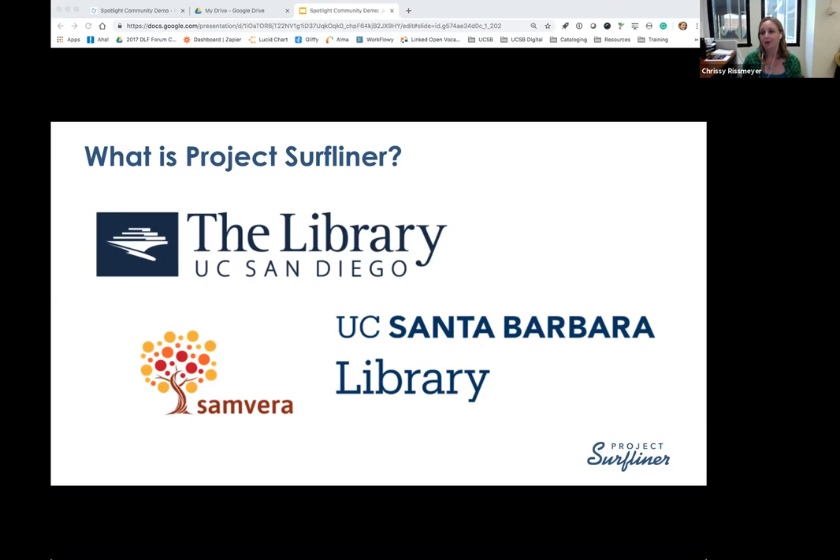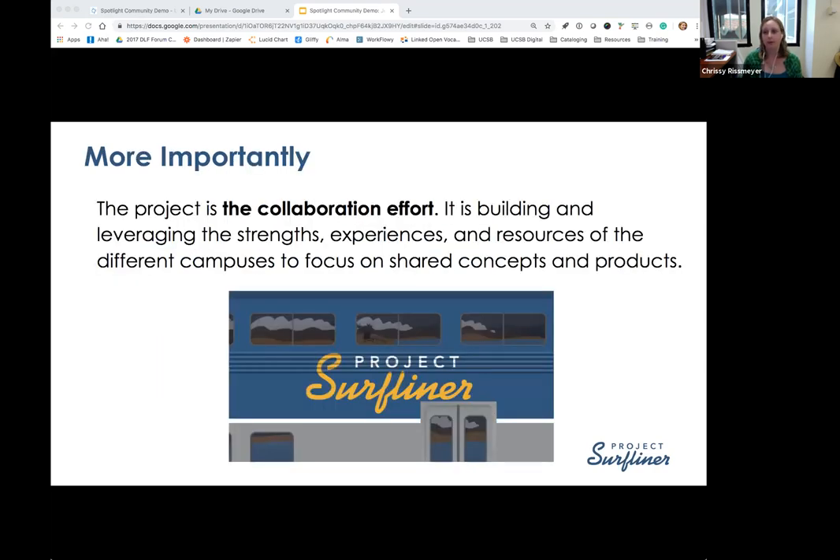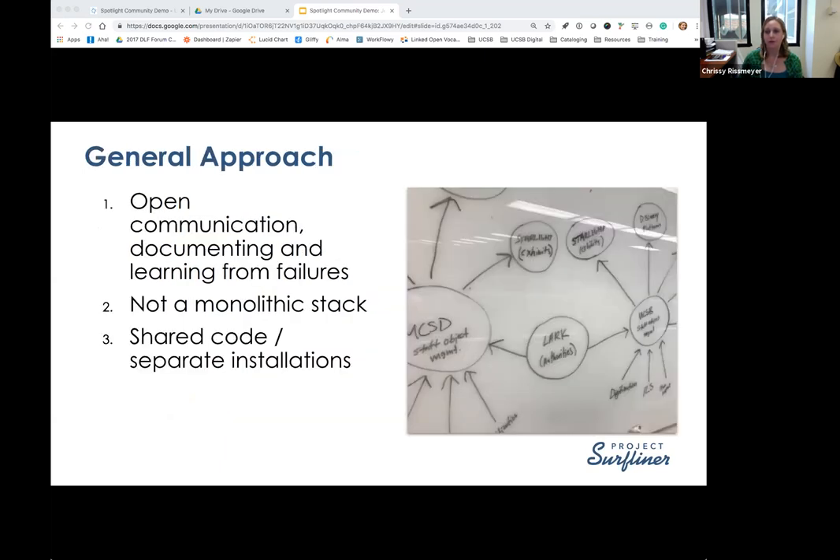We're also hoping that the collaboration may eventually expand to some of the other UC campuses. Project Surfliner is really about the collaboration effort, and it's about building and leveraging the strengths, experiences, and resources of our campuses to focus on some shared concepts and products in a sustainable way. We've been trying to approach the collaboration in a really thoughtful manner, mindful that what we're developing might be of interest to other folks, both within the UC system and the larger community.